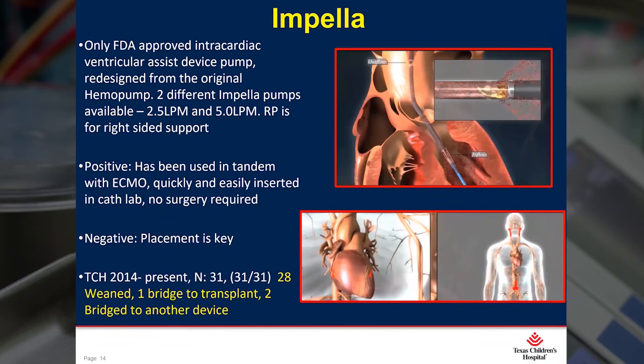The Impella is a redesign of the hemopump and is the only FDA-approved intracardiac continuous flow pump on the market. There are two flow sizes available — 2.5 and 5.0 liters per minute — and both can be easily inserted in the cath lab. There is also an Impella designed for the right side of the heart, but we haven't had a chance yet to use that. What we have found is that it's very beneficial to use the Impella in tandem with our ECMO patients, as it helps decompress the left side of the heart. We began using this pump in 2014 and have inserted a total of 31 — with 28 weaned, one bridge to transplant, and two bridge to another device.